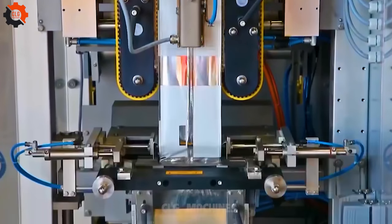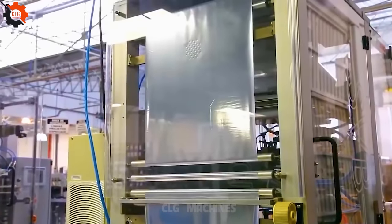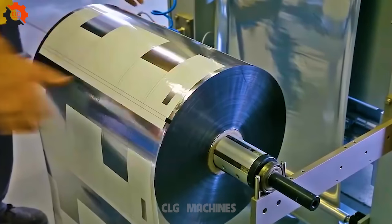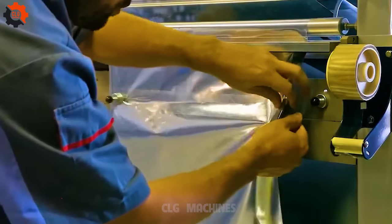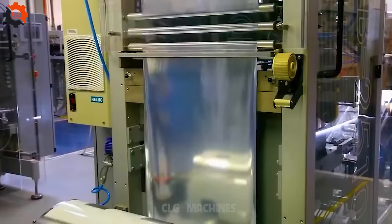Introducing the Bosch SVB 2510 QR Vertical Bagger, the ultimate sidekick for savvy snackers and kitchen aficionados alike. It's like having your own personal bagging buddy, making packaging a breeze. Say goodbye to the hassle of bagging woes — this machine's got your back, ensuring your snacks stay fresh and ready for your next snack attack. So gentlemen, let's bag them and tag them with ease.